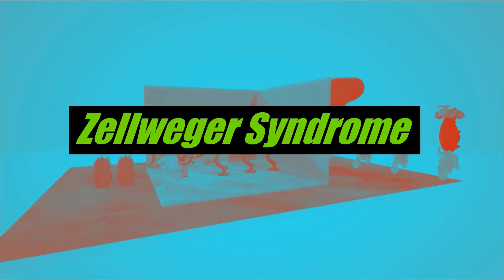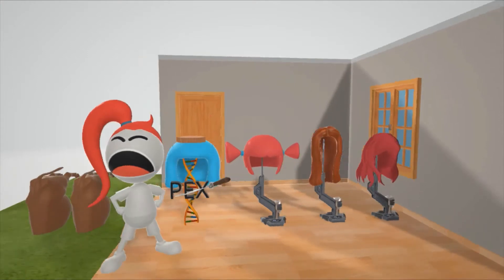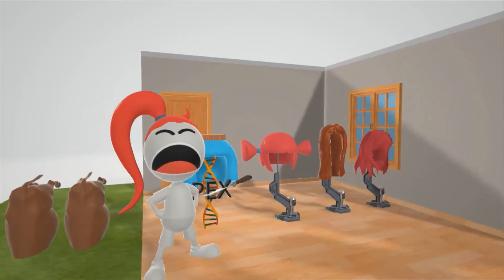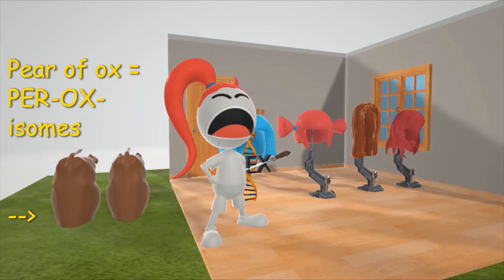In this scene we're going to talk about Zellweger syndrome, represented by this wig seller over here. Zellweger sounds a little bit like 'wig seller.' Note those two oxen randomly outside — that's to help you remember the peroxisomes. Zellweger syndrome is one of the peroxisomal diseases.